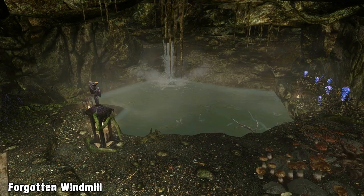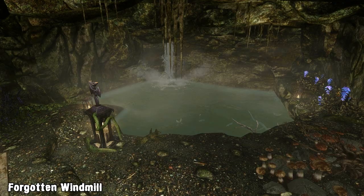Continuing on with the journal, the owner explains how he used the underground cave and how the rest of his life turned out. So be sure to give the journal a read if you want to hear the rest of his story.